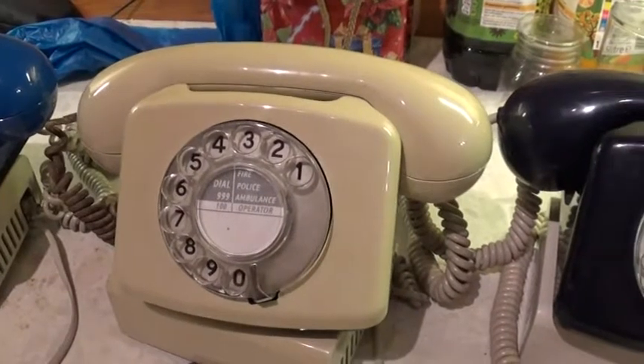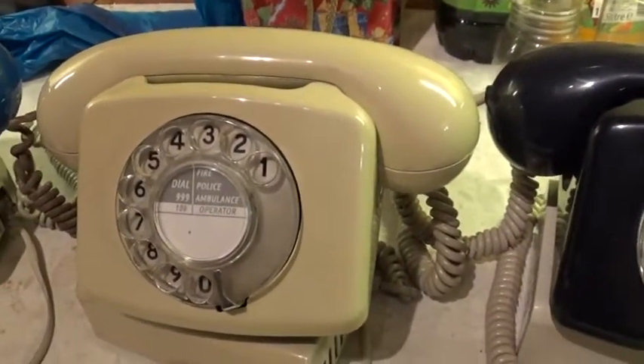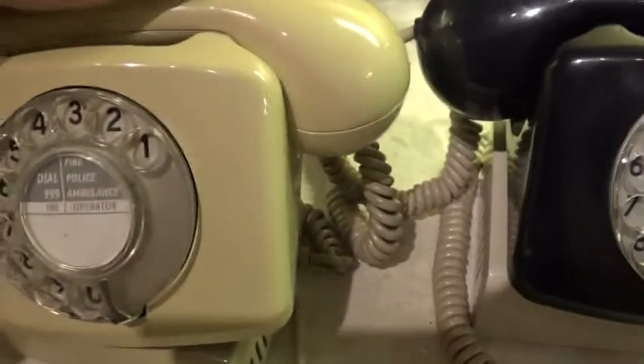But the compromise for making the phone smaller was they couldn't fit the bells inside. And so the bells were in a separate bell box like this one here.